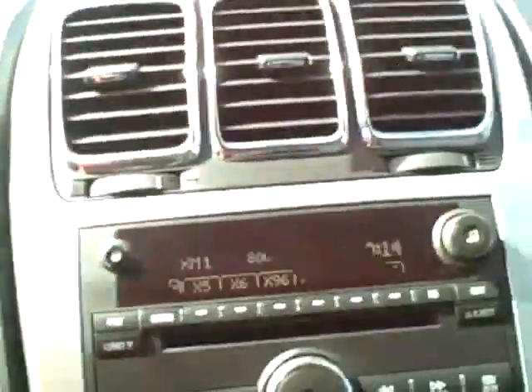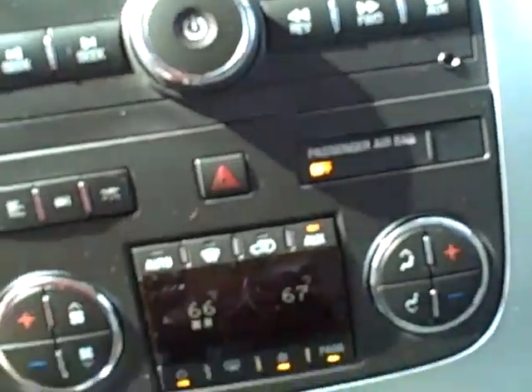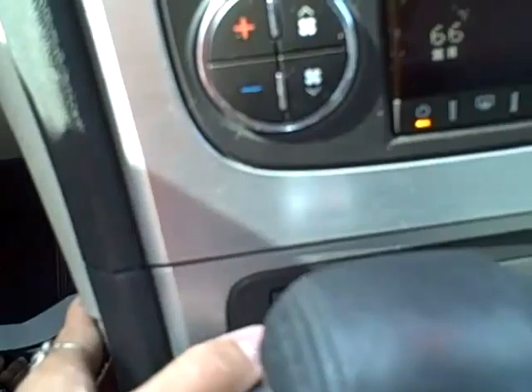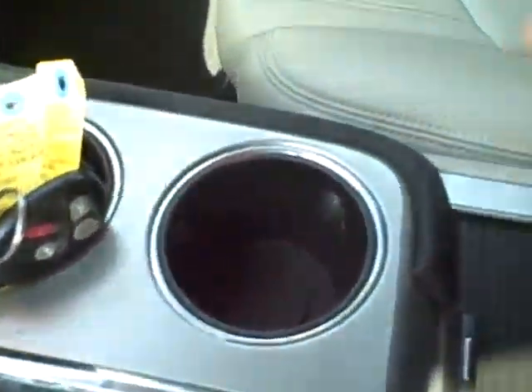In the middle, you have your radio controls as well as heating and cooling controls, and leather heated seats. There are memory locking seats as well, and several storage places throughout.